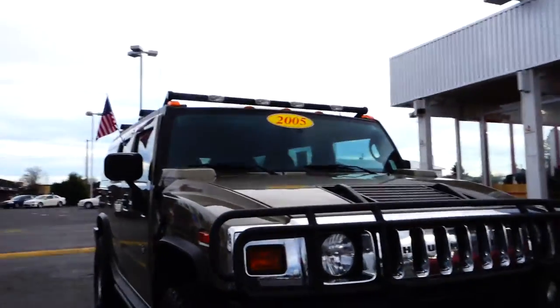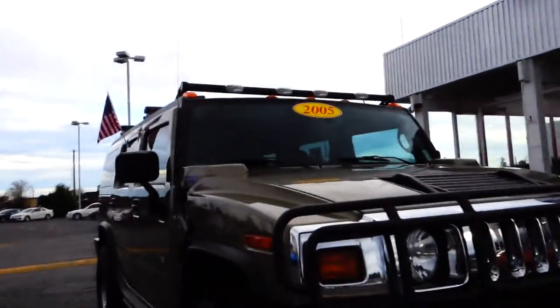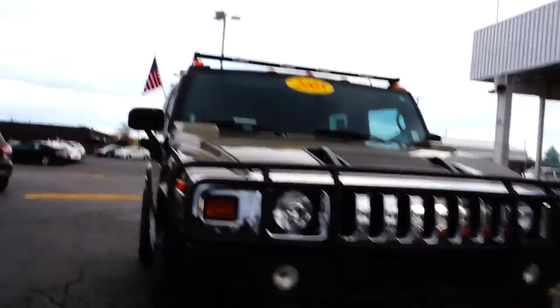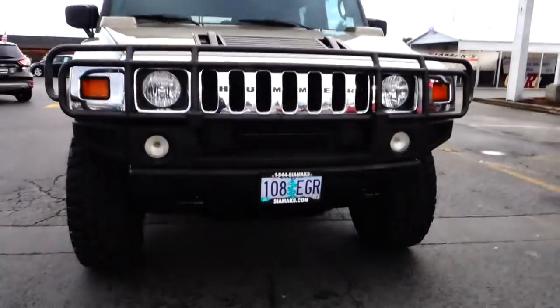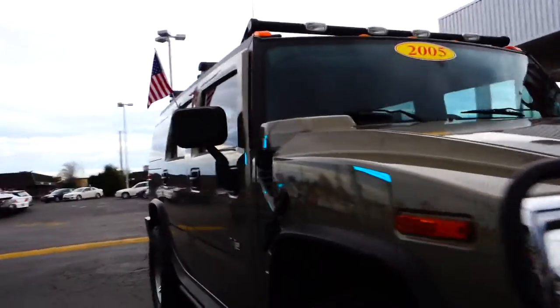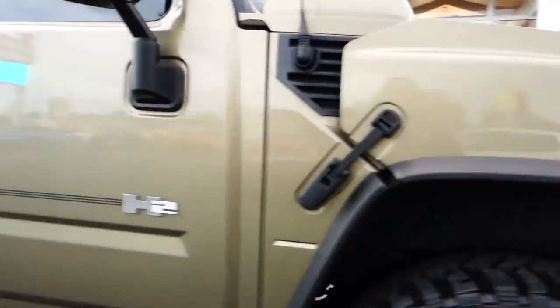This is a Hummer H2, year model 2005. Look how massive this vehicle is. If you're looking to go off-roading, go to that fishing spot, this is the vehicle for you.